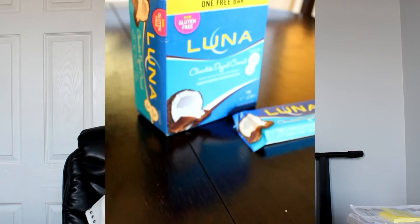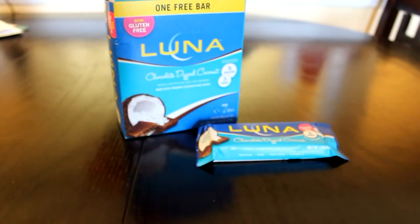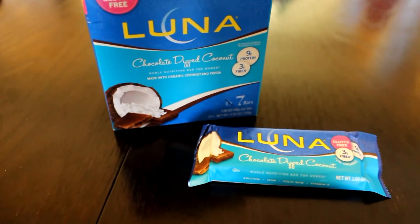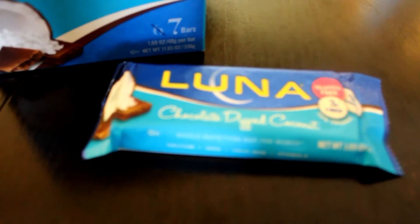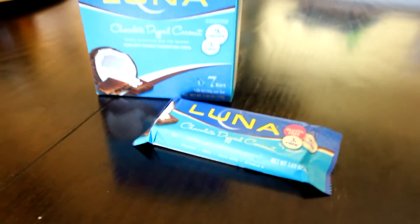So first snack idea. Keep in mind these foods are not to keep you full for a really long time — they're just snacks before you have your bigger meal. The first snack is a bar, some sort of protein bar or granola bar. I really enjoy the Luna bars. Here I'm showing you guys this coconut chocolate Luna bar that tastes amazing, and it'll keep you full long enough before you have your meal.